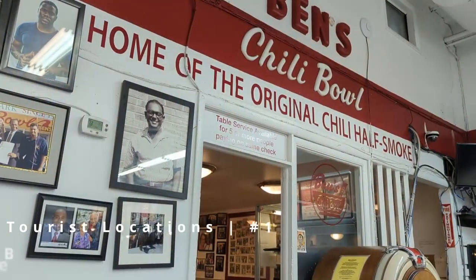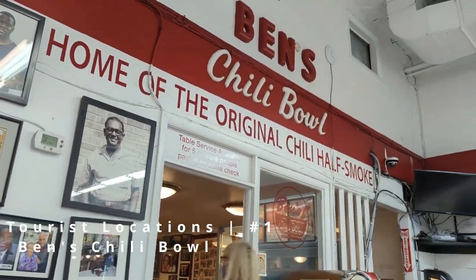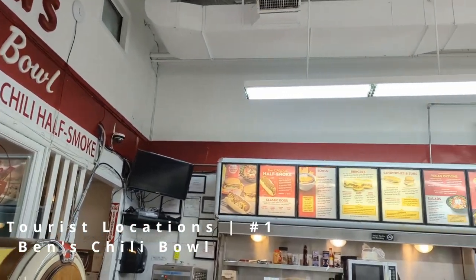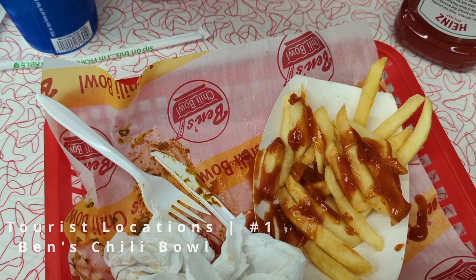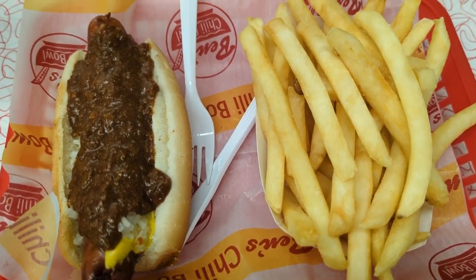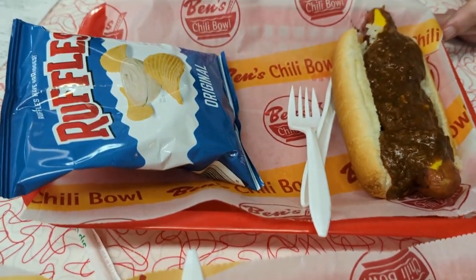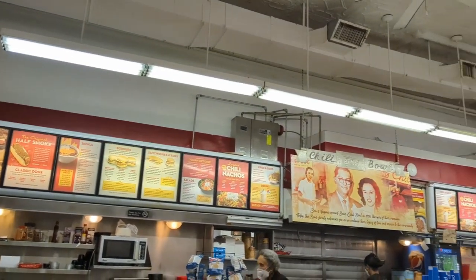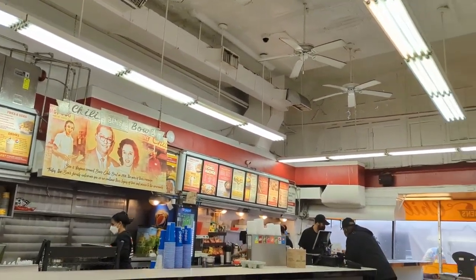Next on the list is Ben's Chili Bowl. We stopped here after watching a video on YouTube about DC's iconic foods. We ordered the half smoke with chili, mustard, and onion — it was outrageously good and definitely lives up to the hype. The snap of the skin, a perfect balance of tangy heat and smoked sausage, sang perfectly with the onion and mustard. Great deal too — under 30 bucks for both of us with a drink and fries each.